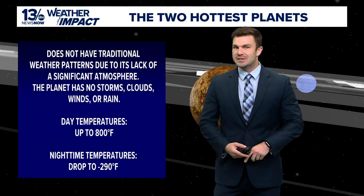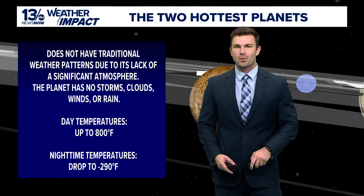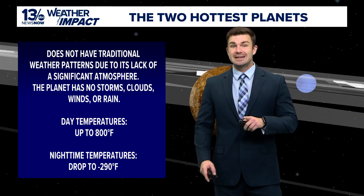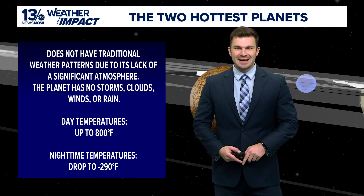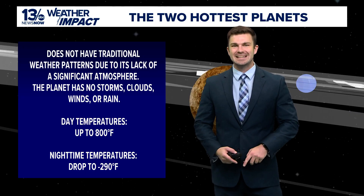Even though Mercury is the closest planet to the sun, it's the second hottest, and orbits on average 36 million miles away from our shining star. During the day, surface temperatures can reach up to 800 degrees Fahrenheit, while at night they can drop dramatically to about 290 degrees below zero. This significant difference is primarily due to Mercury's lack of an atmosphere, which means it can't really retain heat.